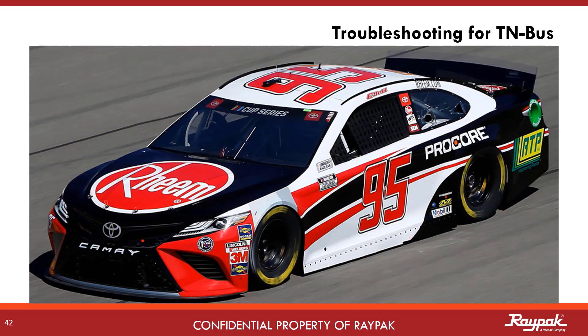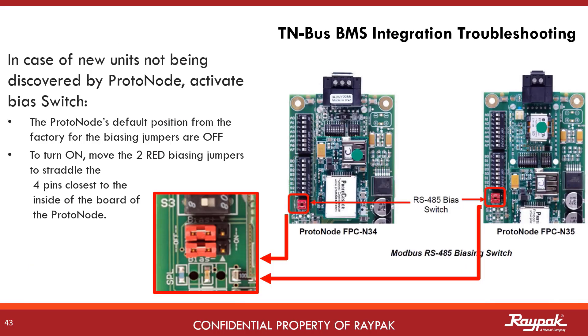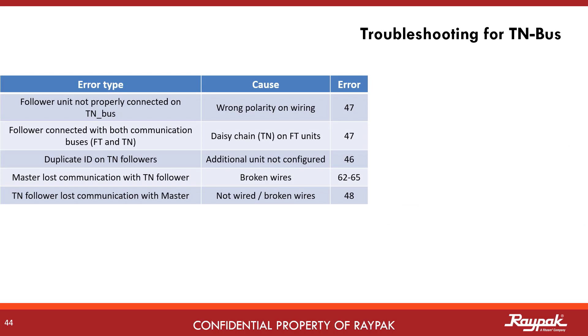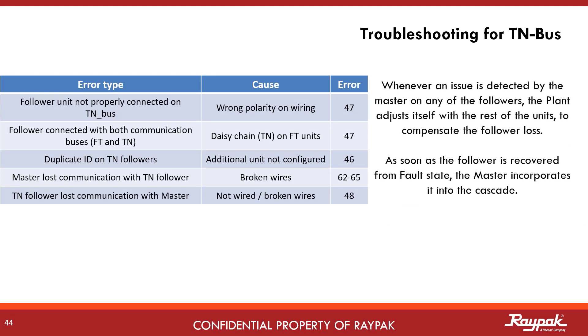The troubleshooting section is brief. When setting up a building management system, occasionally the BMS will not see the TN bus followers. This can be related to the Modbus RS-485 bias switch in the proto node — just remove the cover on the proto node and turn the Modbus RS-485 bias switch on. You might have to reboot the system after making this change. In the event there is a problem with a boiler in the cascade, the master boiler will compensate. For instance, if four boilers are running at 25% each and one goes down, the other three will ramp up to 33% each. When the problem is corrected and the fourth boiler comes online again, the four will run at 25% each again, assuming constant demand.